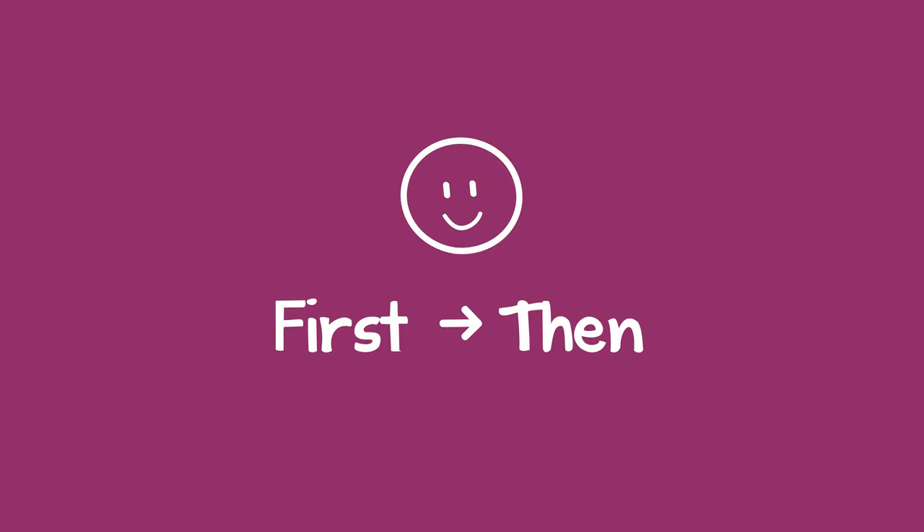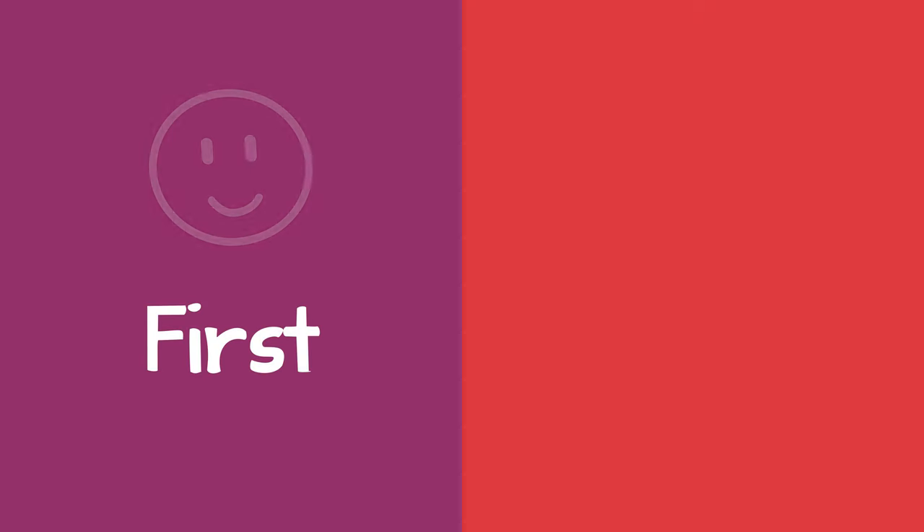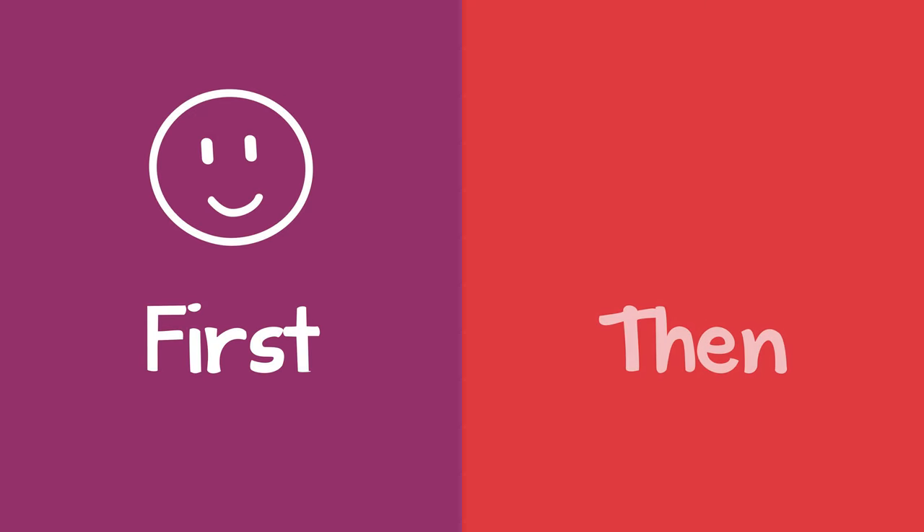Sometimes a child just doesn't want to follow directions. Here is an easy way to motivate them. It's called the First-Then Method. We can tell the child that if they first do what we want them to do, then they can do something they would like to do.